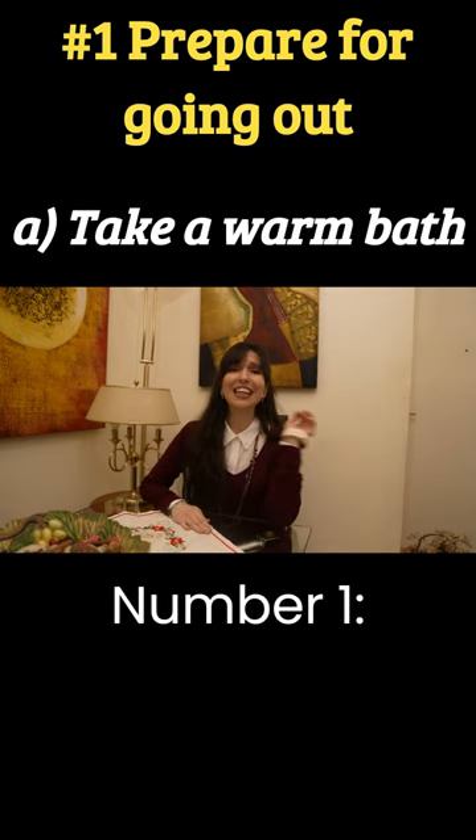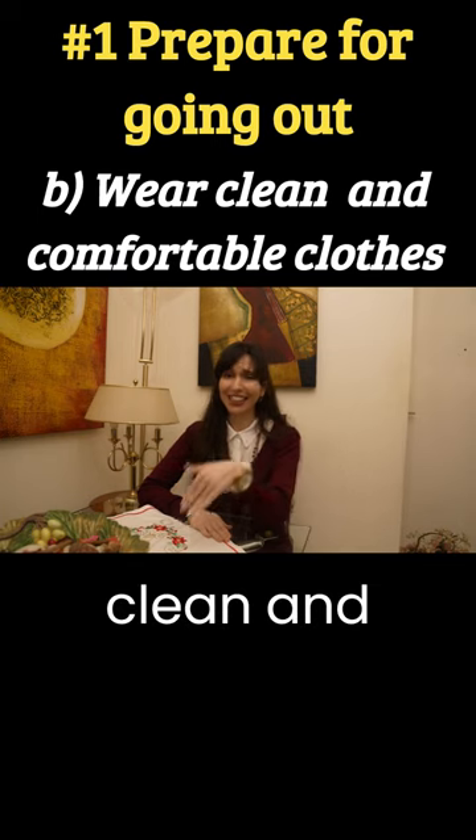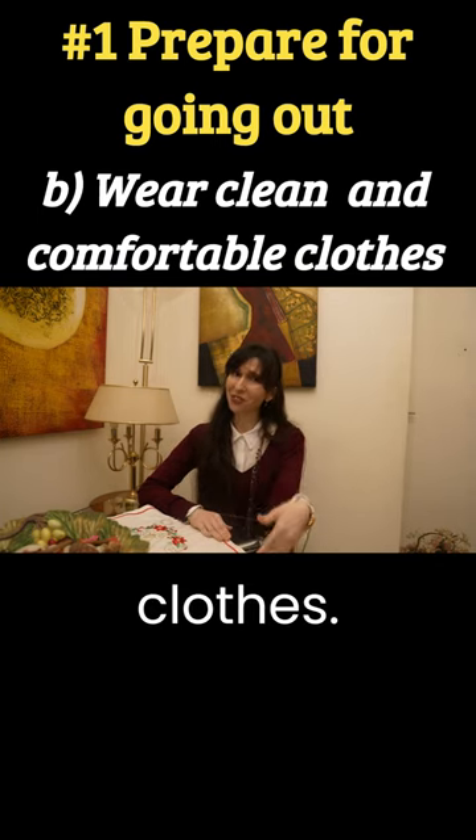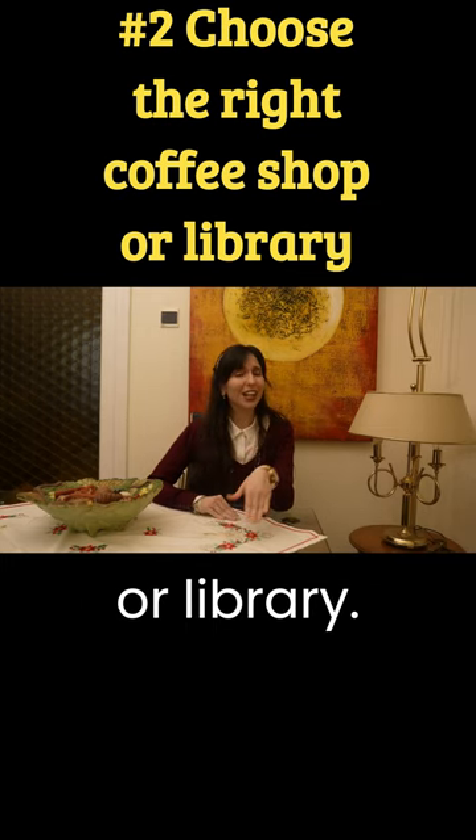Number one: take a warm bath. Number two: wear clean and comfortable clothes. Second step: choose the right coffee shop or library.